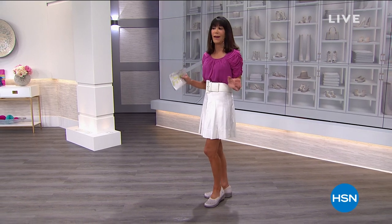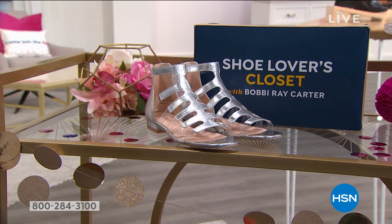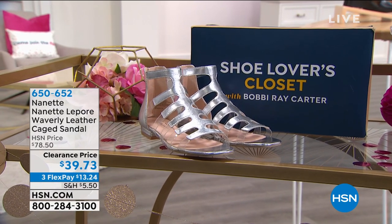Fabulous pick coming up later in the hour that I really wanted everyone to take a look at from Nanette Lepore. Nanette Lepore is one of my favorite designers — she's all about high-end couture and great styles.